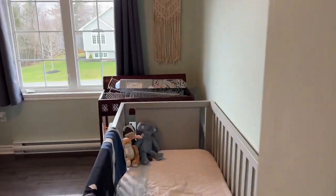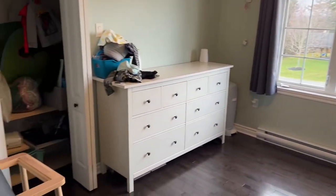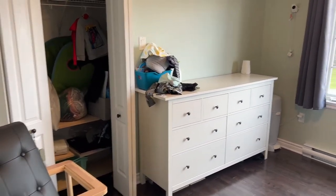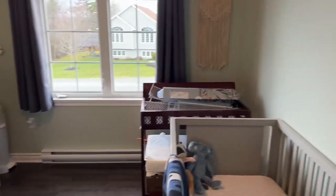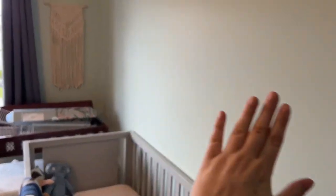So here is the sad looking bedroom. I've torn everything apart so that it's all ready to be redone. If you haven't seen my other son's space themed bedroom makeover, definitely click on that above and then come back.